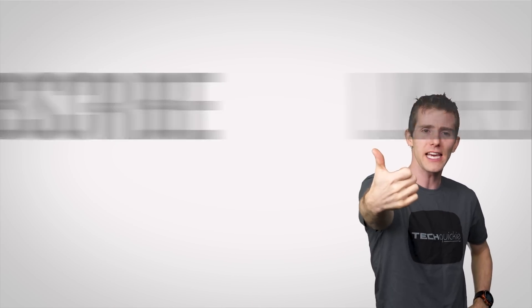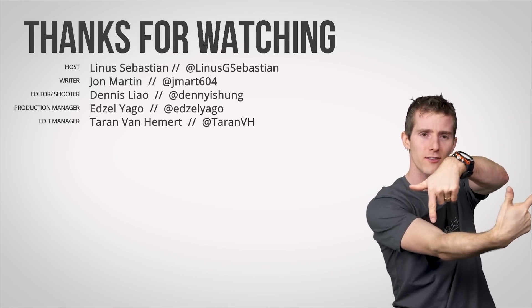So, thanks for watching, guys. Like, dislike, check out our other channels, leave a comment with video suggestions, and subscribe.